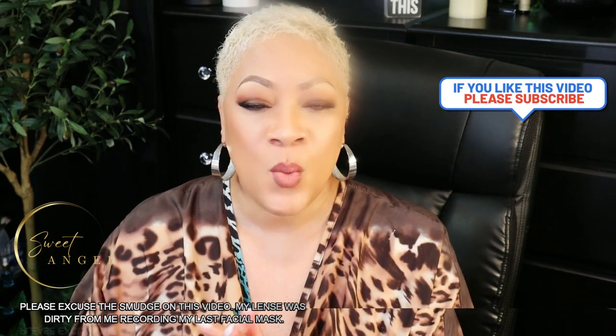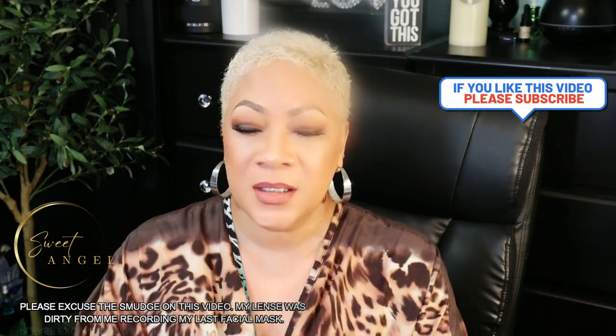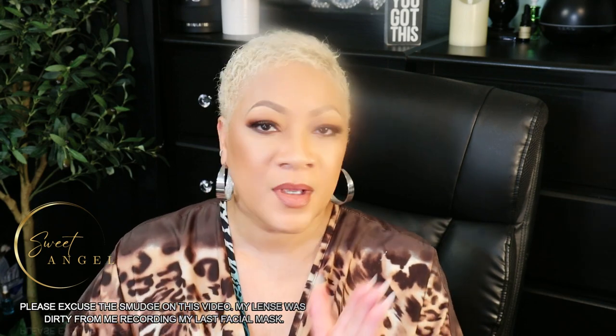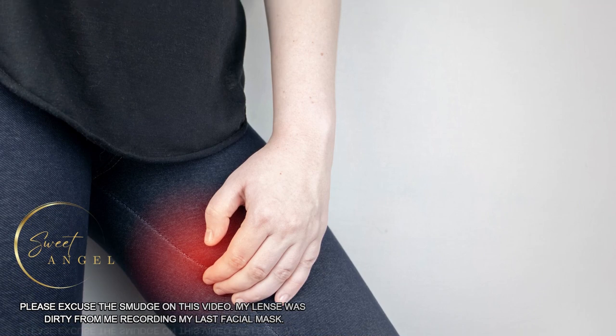The one thing about dark inner thighs is they can be caused by a number of factors, including friction. If your inner thighs rub together frequently, it can lead to darkening of the skin due to that friction.